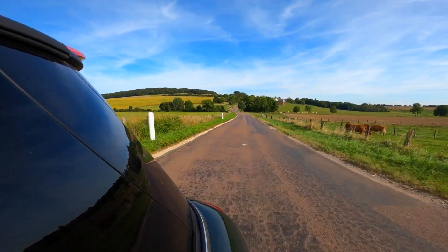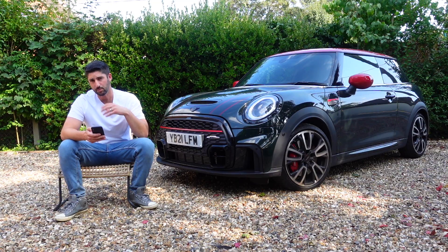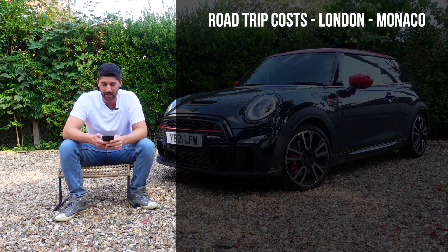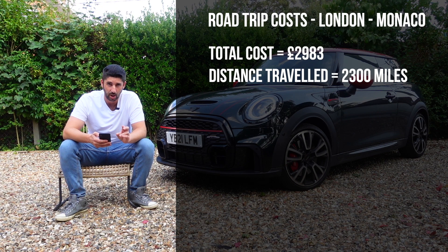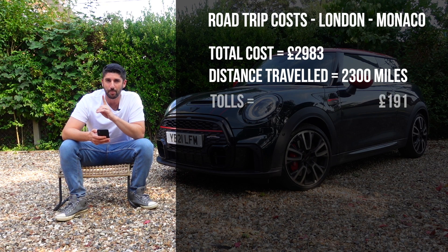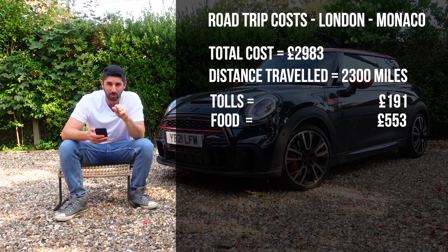The first thing I'm going to do is start with the costs, because I think that's one of the things people often want to know relatively quickly. The total breakdown of the entire road trip in the Mini JCW was £2,983 for a 2,300 mile road trip spread across six days and five nights. In terms of tolls alone, to get from here to Monaco, I spent £191 on tolls, which isn't cheap. Food, we spent a total of £553.